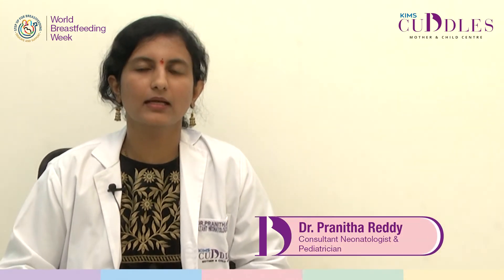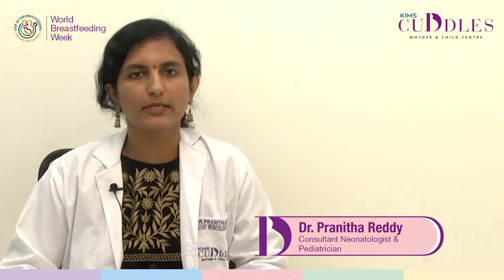Hi, I'm Dr. Pranita, Consultant Neonatologist and Paediatrician. Let's discuss about the best time in the day to use a breast pump.